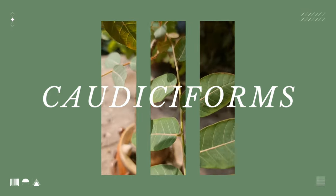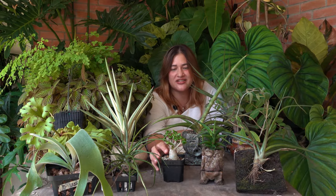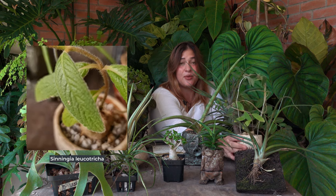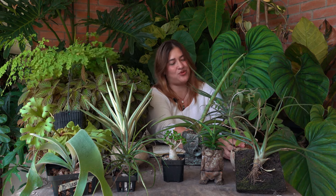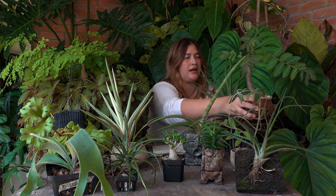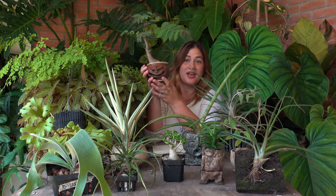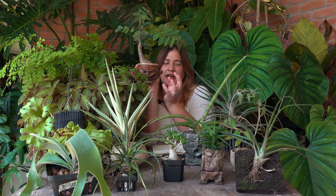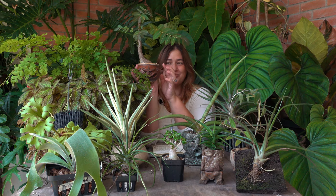The second plant on our list are caudiciforms. I have a few of them here — including this little one and this one, which I call a 'potato.' According to the Division of Agriculture at the University of Arkansas, a caudiciform is a type of plant that exhibits short, fat, swollen trunks referred to as caudices. While some cacti also exhibit similar characteristics, the caudices themselves don't photosynthesize — their purpose is to hold water in times of drought.